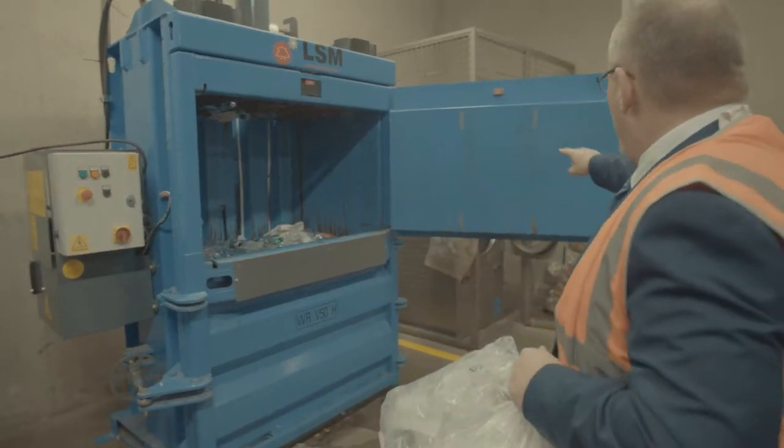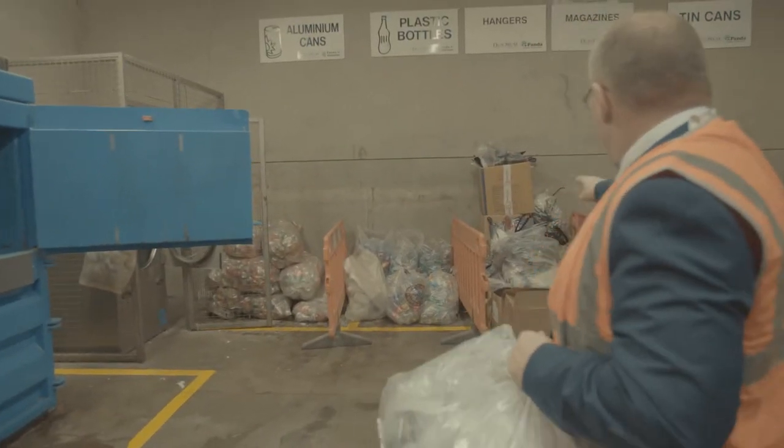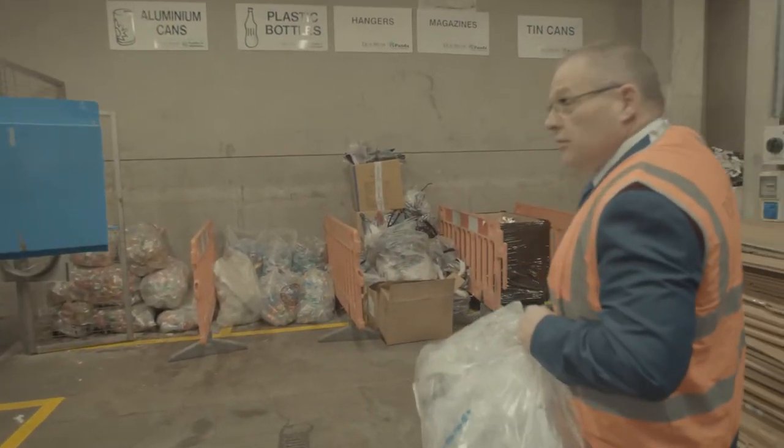If you look then, following around by my hand, we have tin cans getting ready to be done, more plastic bottles, hangers, magazines, and hard plastic.